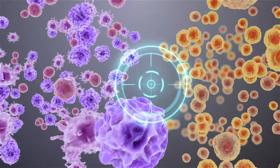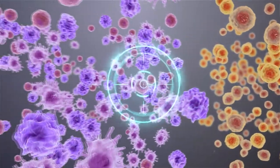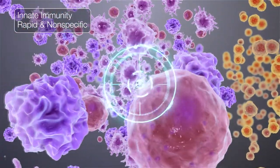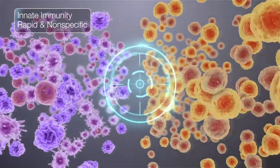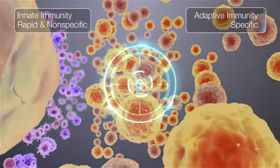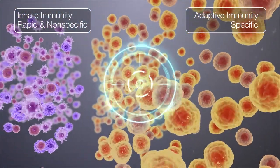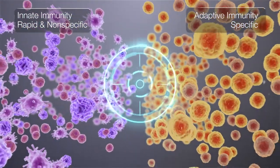The immune system is made up of two parts that work together to defend the body. Innate immunity is a rapid but nonspecific response system and serves as the first line of defense against foreign invaders. Adaptive immunity is made up of highly specialized cells and molecules that specifically recognize and attack disease threats, such as cancer cells, bacteria and viruses.